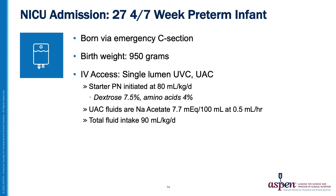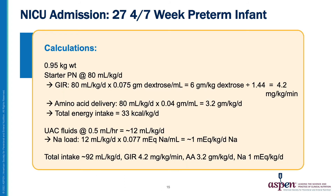Looking back at our case study, the preterm infant is given central IV access after birth — a single lumen UVC and a UAC. Starter PN is initiated at 80 mL per kg per day. The solution is 7.5 percent dextrose and 4 percent amino acids. The UAC fluids are sodium acetate with 7.7 mEq per 100 mL, infusing at 0.5 mL per hour. The total fluid goal is set at 90 mL per kg per day. Walking through the calculations: at 7.5 percent dextrose, the starter PN at 80 mL per kg per day would provide a GIR of 4.2 mg per kg per minute. With 4 percent amino acids, this volume of starter PN will provide 3.2 grams per kg per day of protein. The UAC fluids at 7.7 mEq per 100 mL of sodium would provide approximately 1 mEq per kg per day. In total, this would provide 92 mL per kg per day, a GIR of 4.2, amino acids at 3.2 grams per kg per day, and sodium at 1 mEq per kg per day.